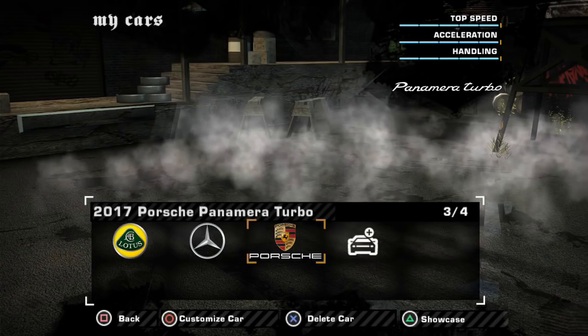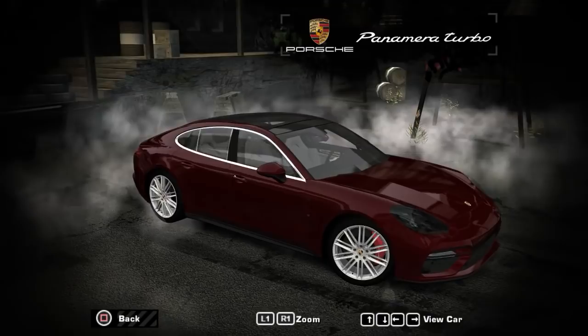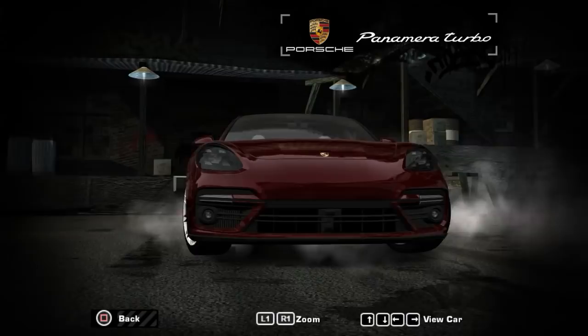Final car up for today is the Porsche Panamera Turbo - this is a 2017 model, so it is the newer one. It's probably a Forza Horizon 3 model, for all I know. I've always personally thought it was fairly interesting. The first one is admittedly pretty ugly, especially in the back. This newer one definitely cleans it up a lot nicer.